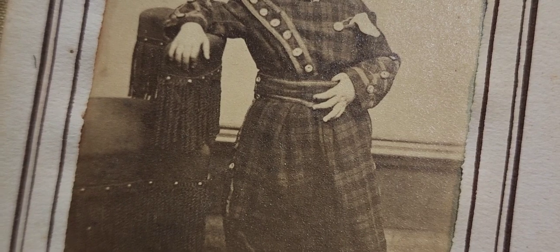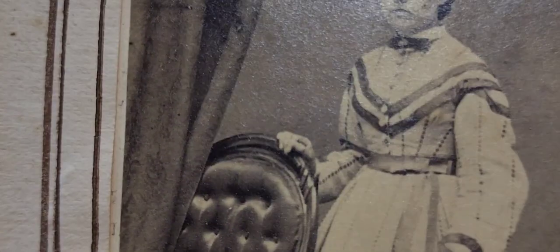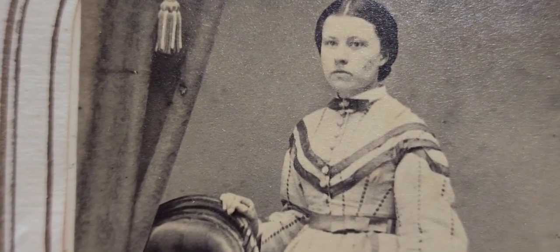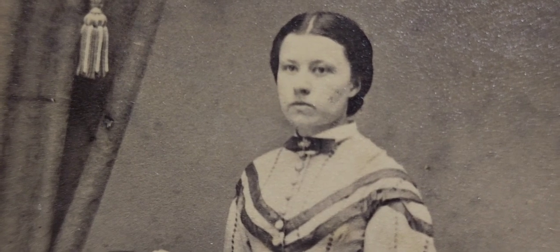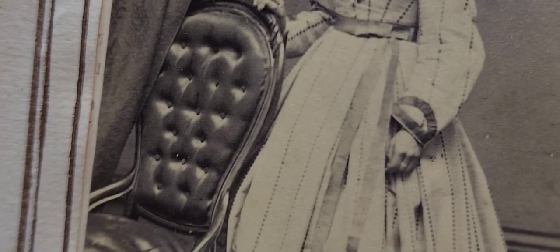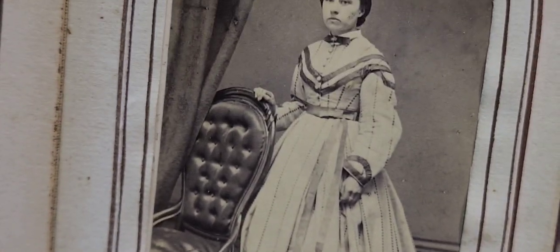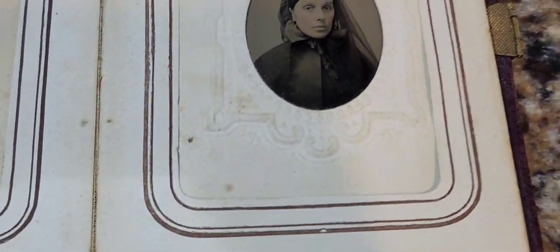The child is leaning on a tassel chair — tassel chairs appear frequently in photos from the 1860s-1870s and then went out of popularity. We can see boots and what looks like a Scottish tartan-type outfit. Moving to the next photo, we have a Civil War era lady with her hair parted down the center and put up in a bun, which helps date the photo. There are velvet curtains with tassels in the background, a quilted leather chair with carved feet, a very wide skirt, and what looks like a brooch and a belt.